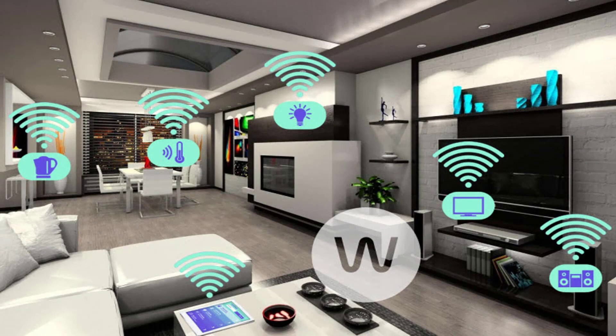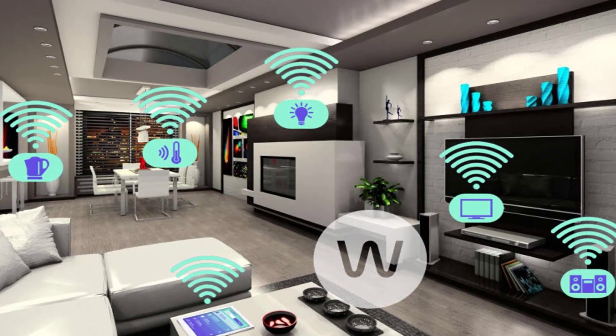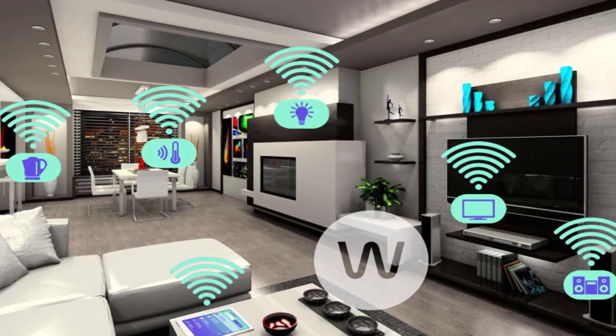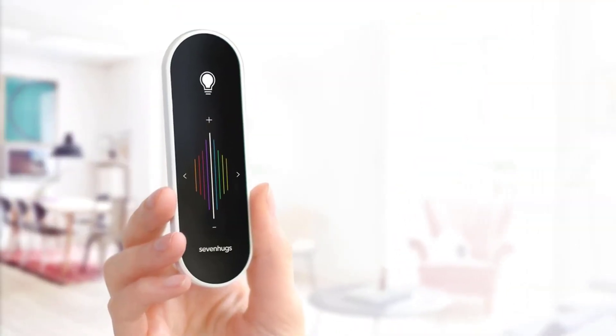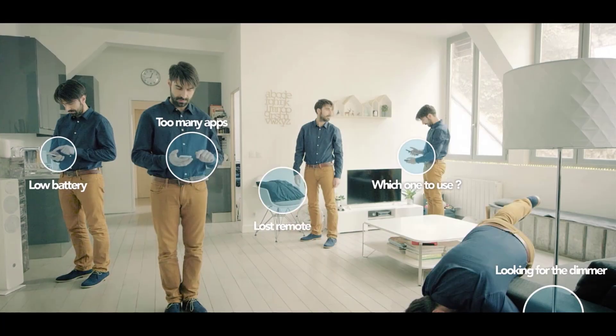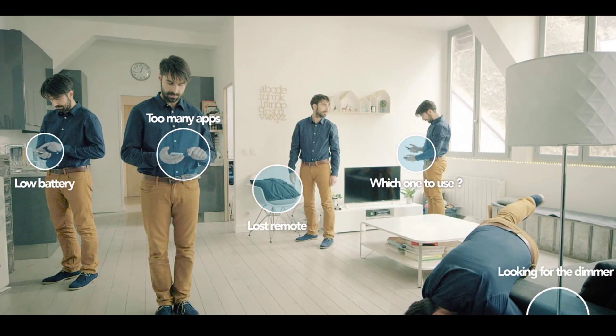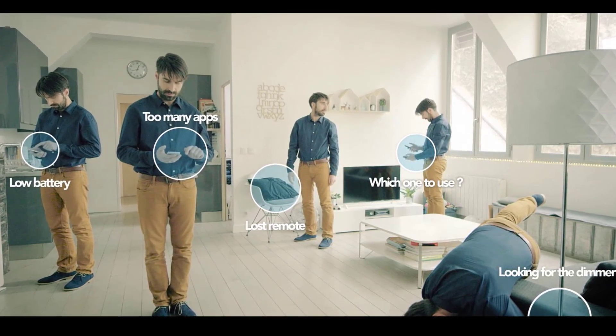Have you ever thought of controlling everything in your home with just one remote? That was impossible until today — but now, Smart Remote turns your dreams into reality. Yes, this is true: Smart Remote is an amazing product that lets you instantly control all of your devices.